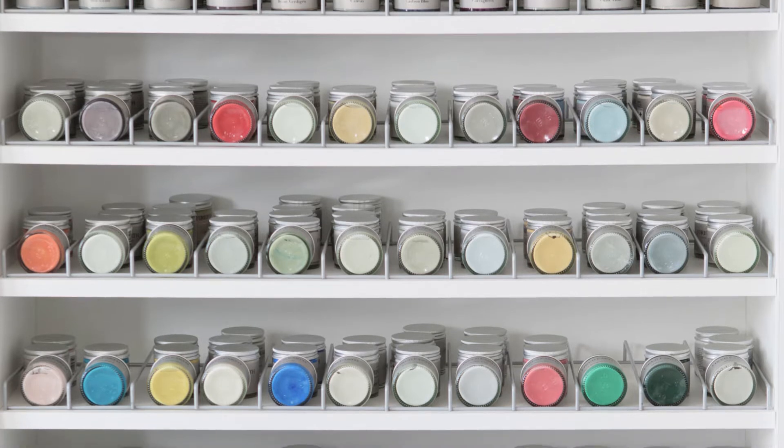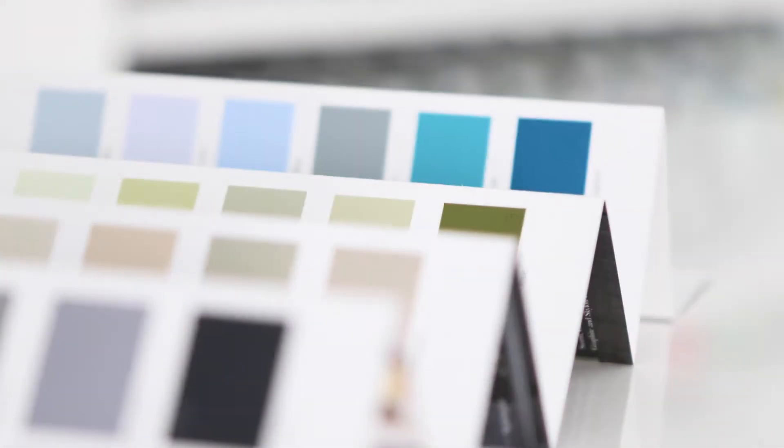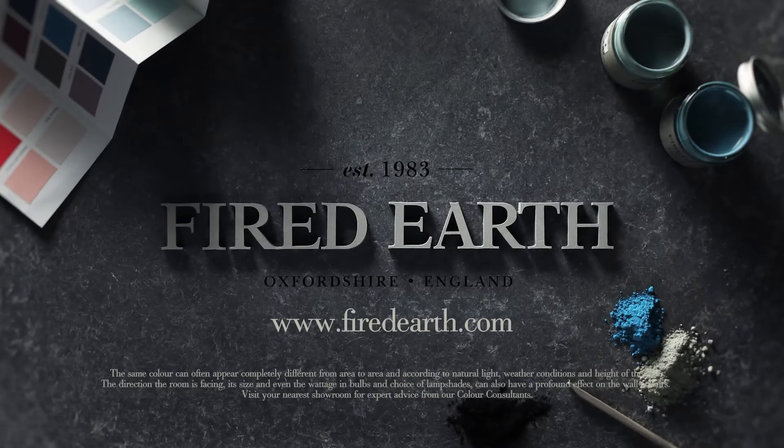If you would like to find out more about our colour consultations or you're in need of inspiration, pop into one of our showrooms where you can book an appointment, or visit us online at www.firedearth.com.